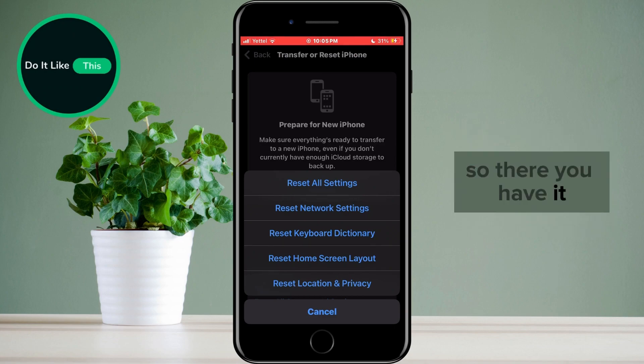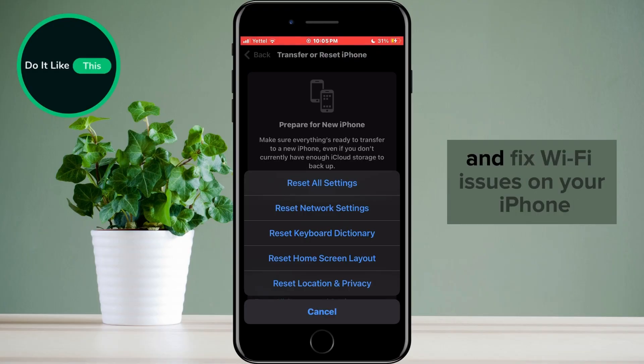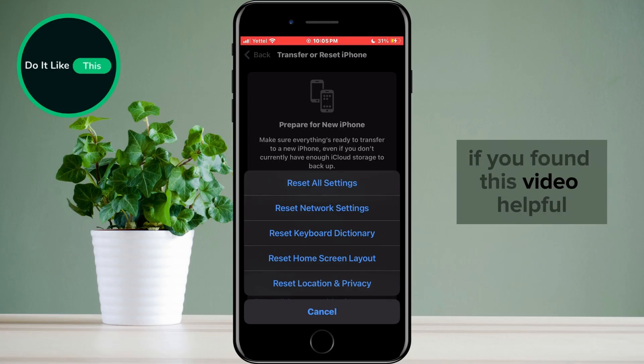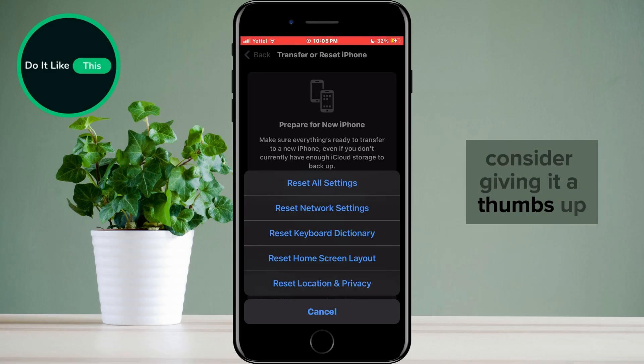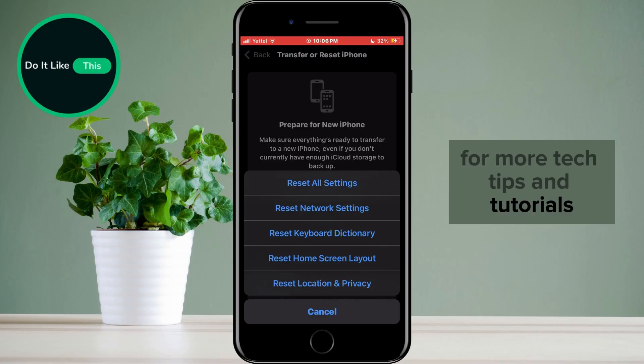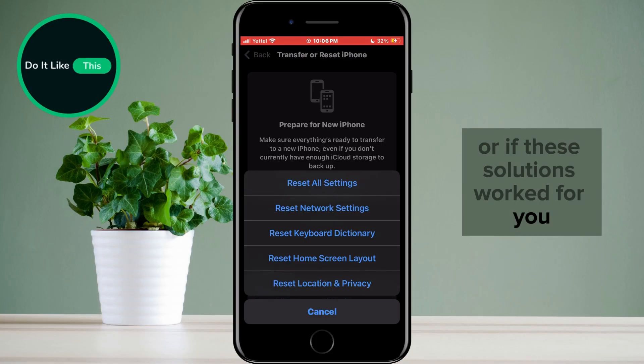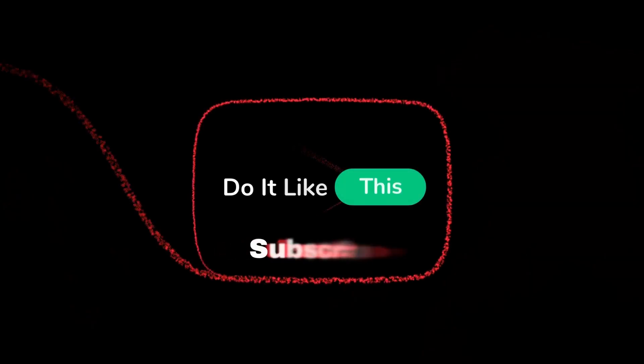So there you have it — some simple solutions to troubleshoot and fix Wi-Fi issues on your iPhone after installing the new iOS 17.6 version. If you found this video helpful, consider giving it a thumbs up, and don't forget to subscribe for more tech tips and tutorials. If you have questions, or if these solutions worked for you, let us know in the comments below. Thanks for tuning in, and we'll catch you in the next video.